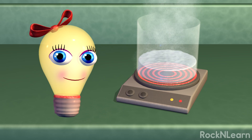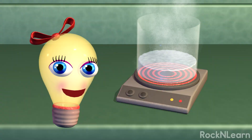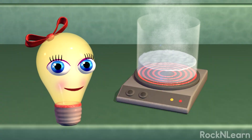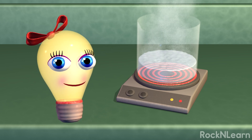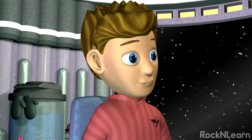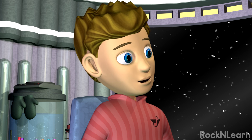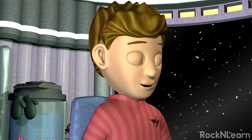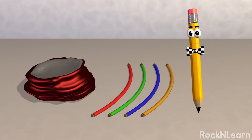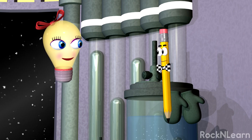Looks like you boys have been making some physical changes. This water boiling is a physical change of matter. Even though the state changes from liquid to gas, the molecules are still H2O — still water. Physical changes don't change the chemical properties of matter. Like if I break a wooden pencil in half, both pieces are still made of wood. How about crushing a can or forming metal into wires? Those are physical changes too.